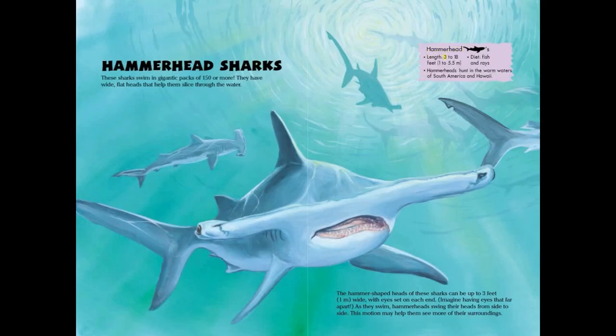Hammerhead sharks. Length: 3 to 18 feet or 1 to 5.5 meters. Diet: fish and rays. Hammerheads hunt in the warm waters of South America and Hawaii.